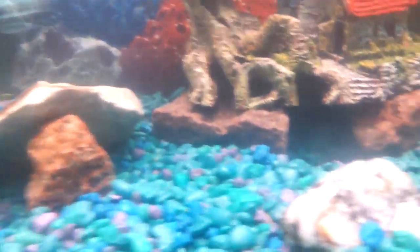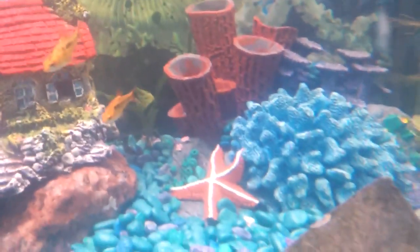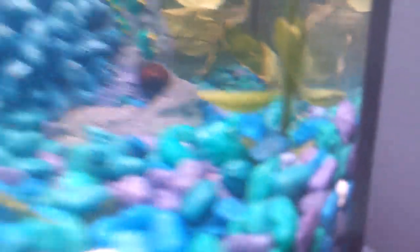You can see some of our inhabitants. These are the new red cichlids. Watch out for that stuff in the back that's weird looking. Then we got some red betas or gold betas. Got to have my snails.